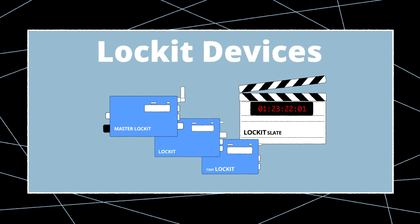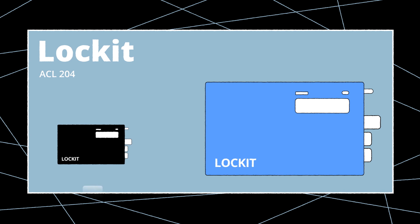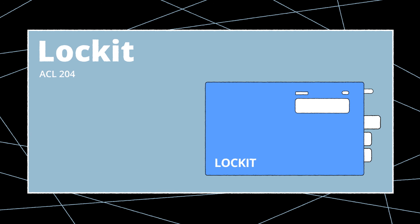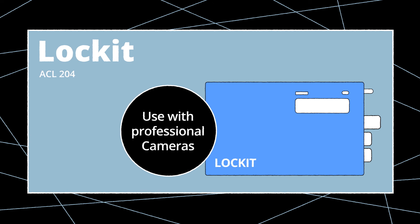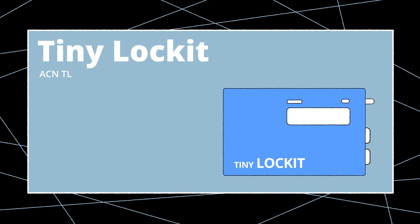Now let's take a short look at the different available lockit devices. The ACL 204 is a timecode and sync generator and successor to the very first lockit built in 1990. This unit is perfect for situations where absolute synchronization is required — for example, in 3D rigs where both cameras need to capture every frame at exactly the same time. Another popular use case would be productions with long takes like sporting events, theatrical shows, and concerts. A third common use case is feature films with a lot of CGI and visual effects.